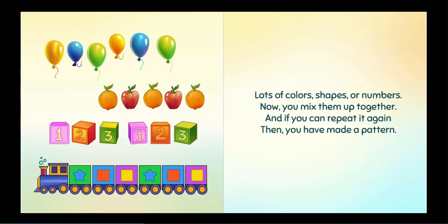Lots of colors, shapes, or numbers. Now, you mix them up together. And if you can repeat it again, then you have made a pattern.